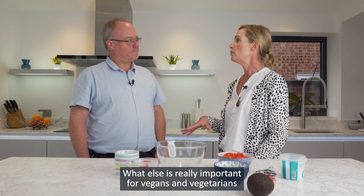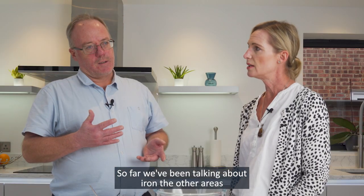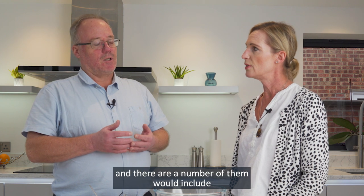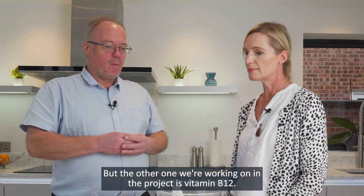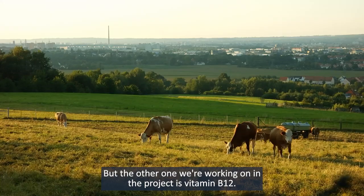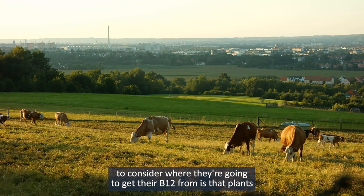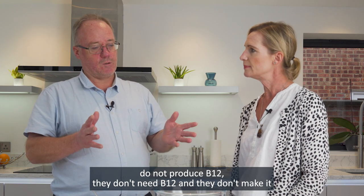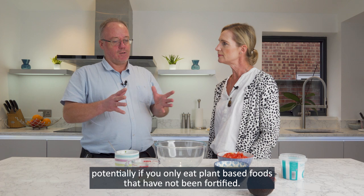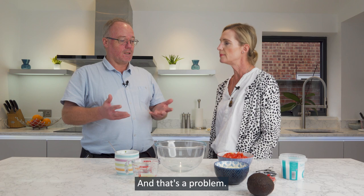What else is really important for vegans and vegetarians to consider in their diet in terms of nutrients? So far we've been talking about iron. The other areas would include things like selenium and iodine, calcium for example. But the other one we're working on in the project is vitamin B12, and the reason that's really important for vegans and vegetarians is that plants do not produce B12. They don't need B12 and they don't make it. Essentially if you only eat plant-based foods that have not been fortified you're going to get no B12, and that's a problem.